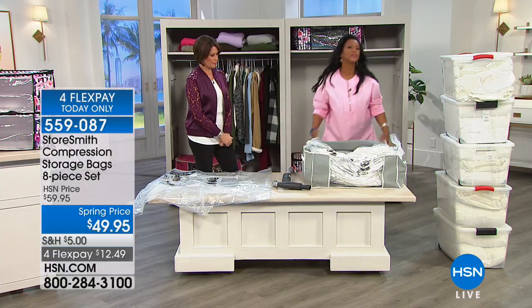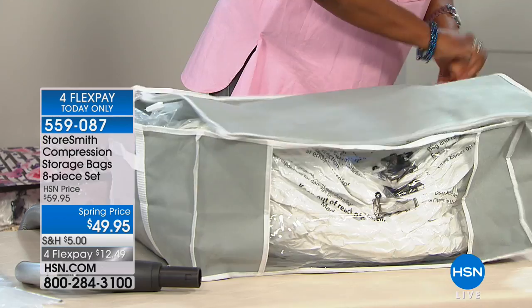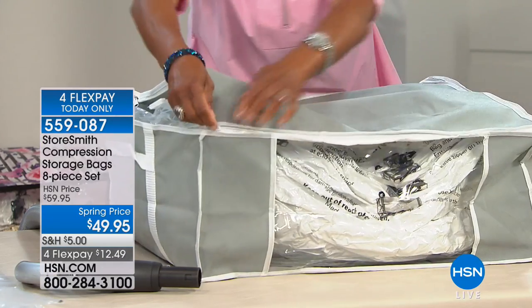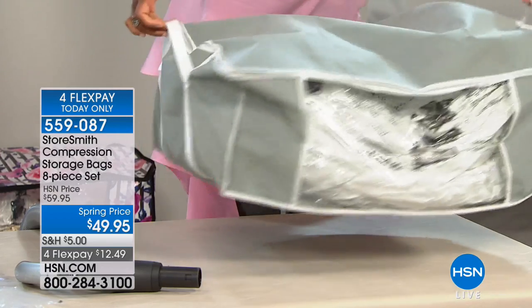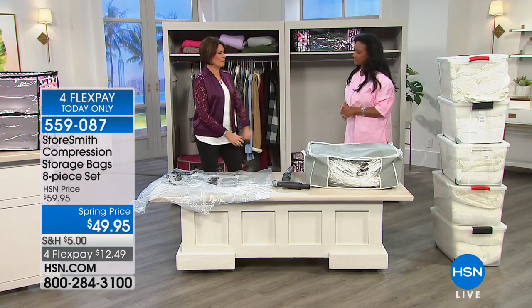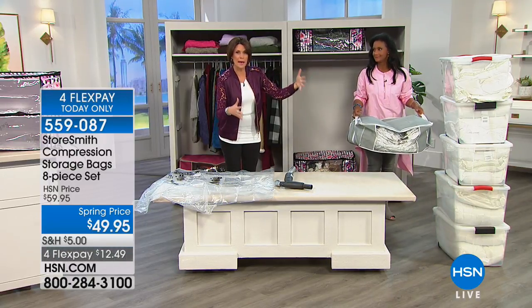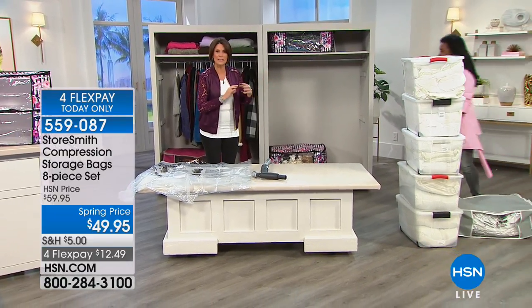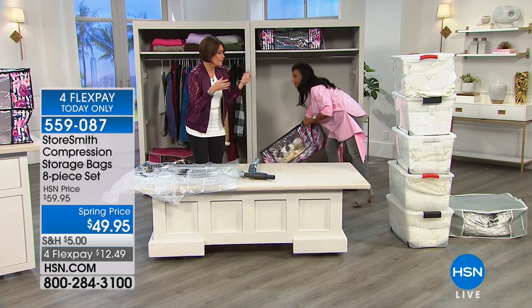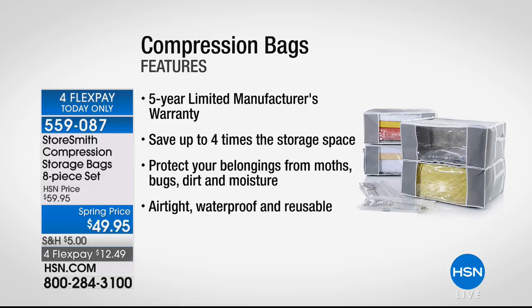Now, what looks more elegant in your home — the bins, or something like this, where within seconds you're able to compress all those heavy textiles? In a very elegant way you can put this away. Those bins are expensive, big, and bulky, they take up so much space, and they're not even keeping out bugs. This is going to do all of that effortlessly. But look how much space you save — I think that's the most impressive thing.